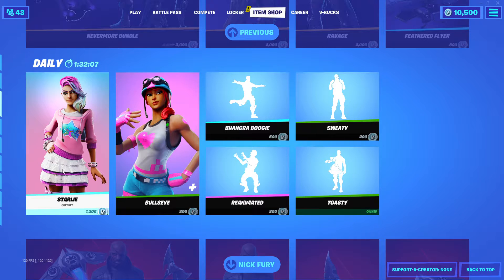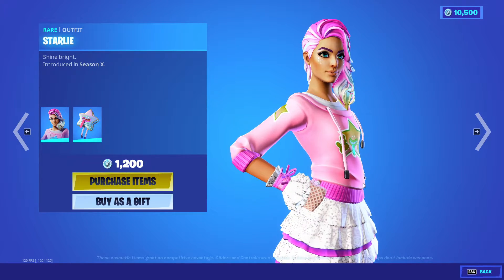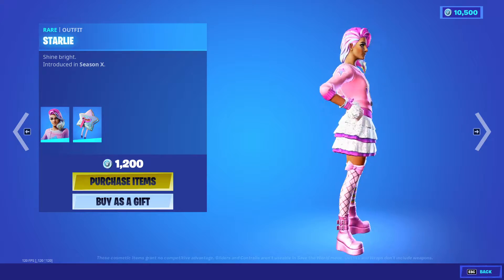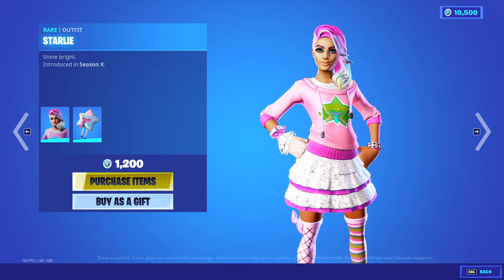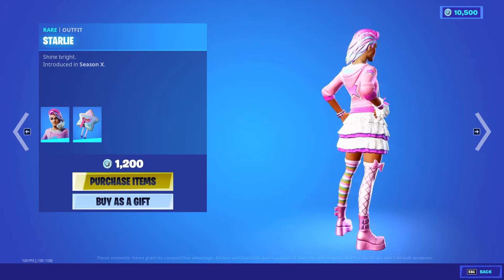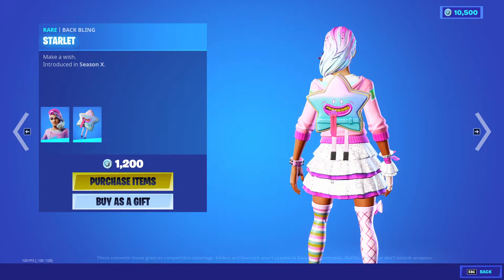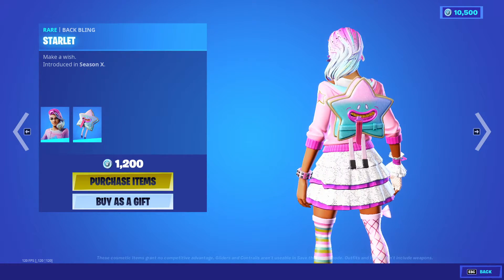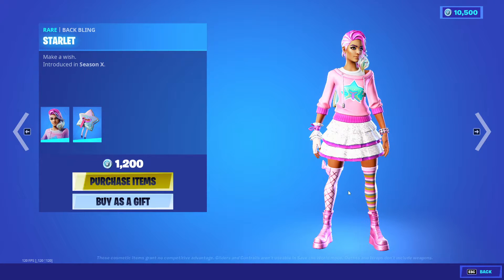Now what we really want — the Starly outfit skin. I've made a video of her before. She's pretty cool actually. She looks a lot like Lace in style, but obviously the colors are different. Nice eyes actually — she looks good. You get the Starlit Back Bling with this package, which matches nicely with her colors. Pretty cool skin and back bling.